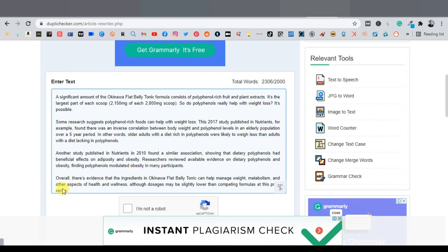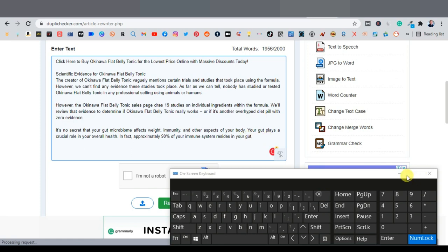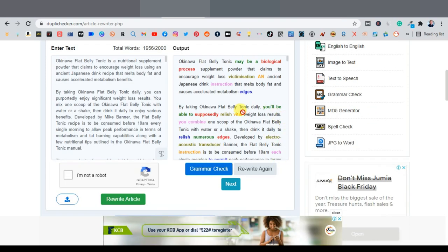If your article exceeds 2,000 words, just do it in batches — copy a section, paraphrase it, then come back and copy the next section. Once you're within the word limit, click 'I'm not a robot' and then click 'Rewrite Article.' The output will be similar to the original but rephrased, for example changing 'nutritional supplement powder' to 'biological process supplement powder.'